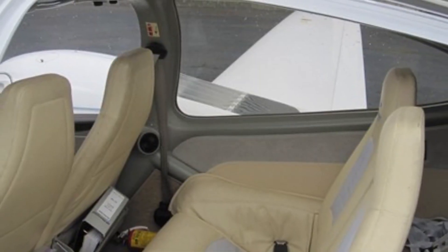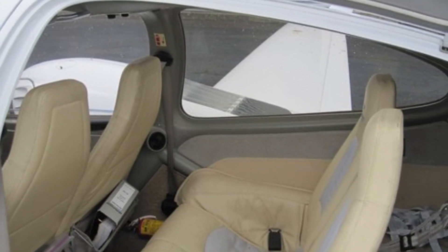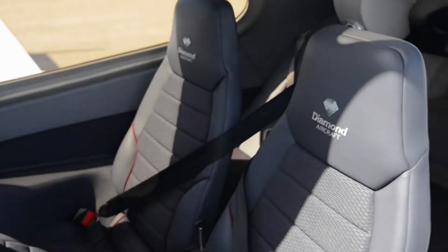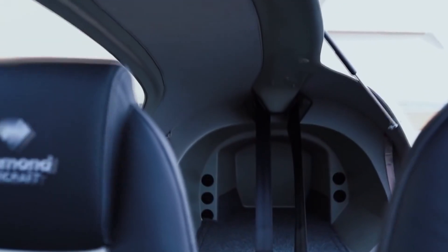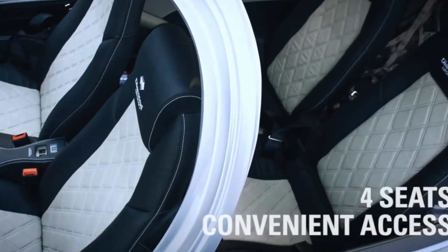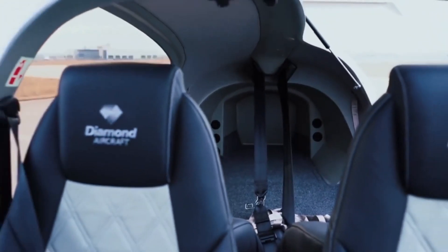The aircraft also features effective climate control. Given the range of altitudes and temperatures that the DA42NG can fly in, this is a critical feature. The climate control system is tailored to the aircraft's diverse operating environments. Fresh air vents positioned for each occupant allow for individual adjustments, letting passengers control their immediate environment's temperature.